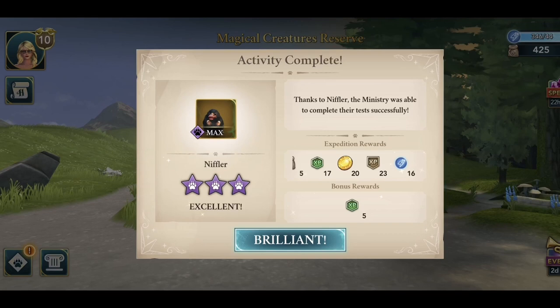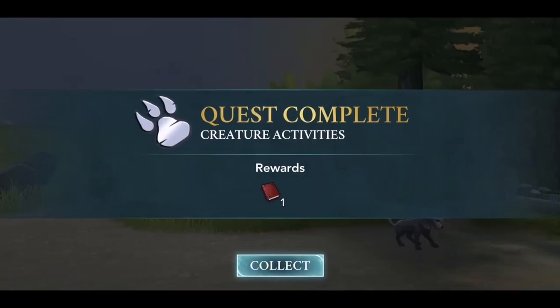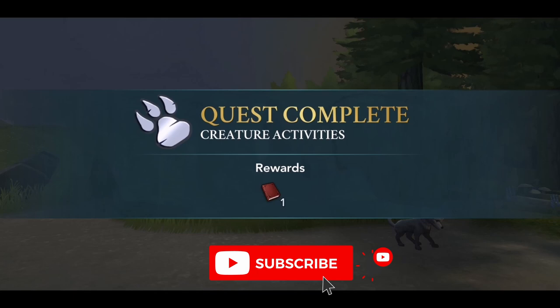Before I made this video I mentioned the rewards are awful, but I scrolled through them and actually found there are 16 energies as a reward for this quest, which is actually not that bad. Plus, once you're done with this mission — it's a side quest — you also get one red notebook, which is not bad since you didn't spend anything doing this quest.